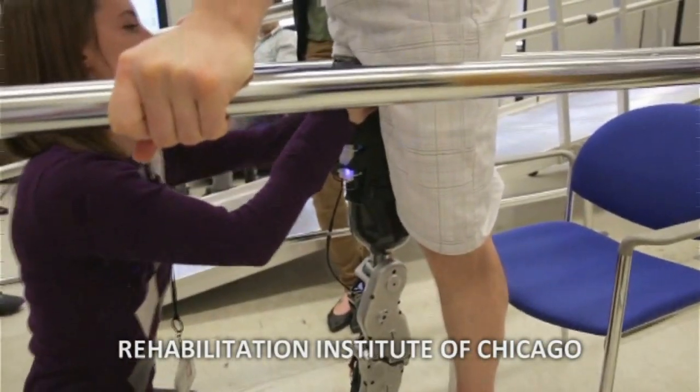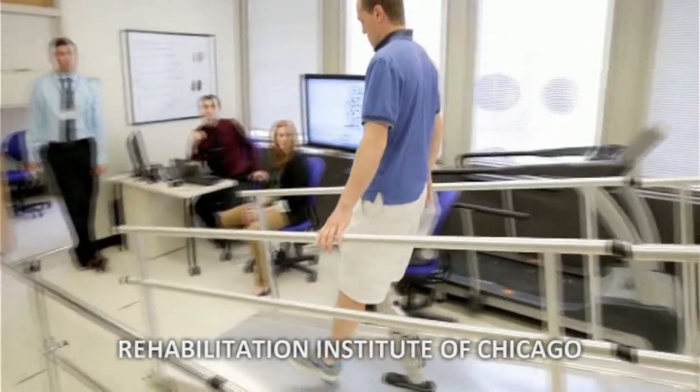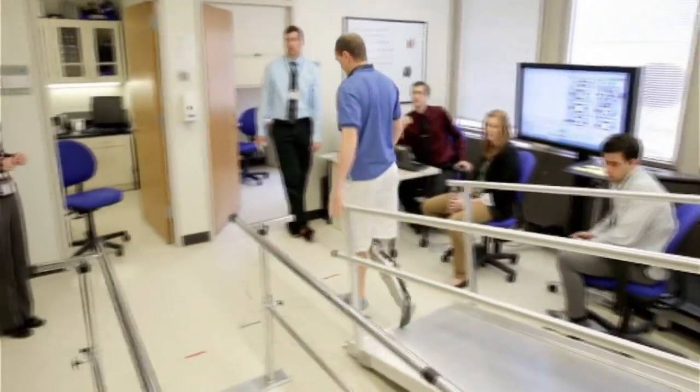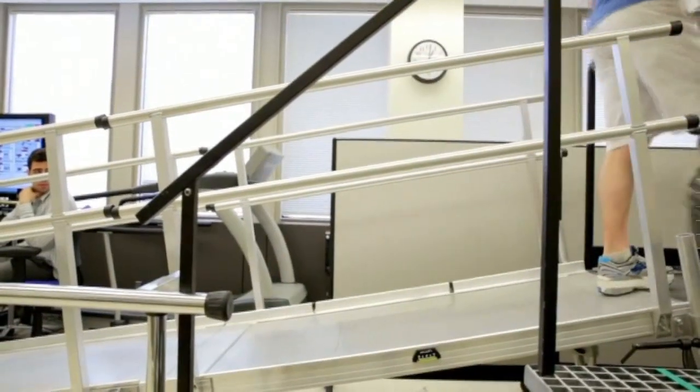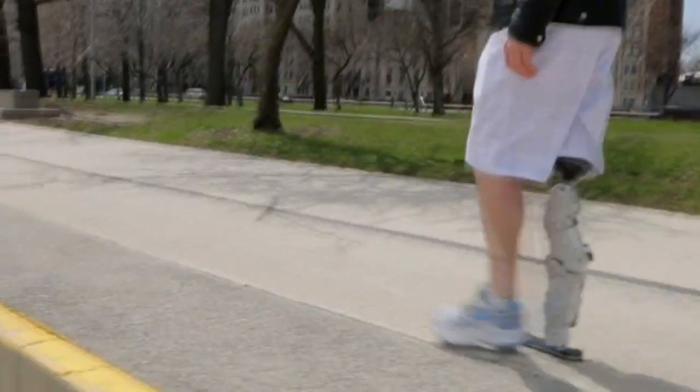Check this out and prepare to be impressed. This is a fully robotic lower leg and it's being controlled directly by the brain of 32-year-old Zach Vörter, who it's supporting. This is the first time a lower limb has been controlled directly by an amputee's brain, and doesn't it look astonishing?